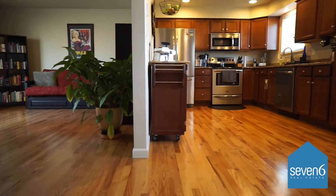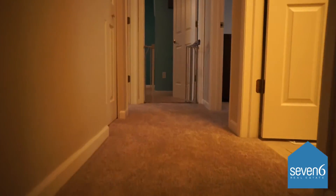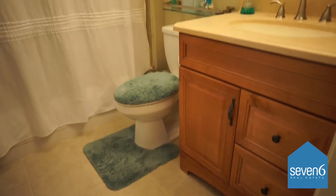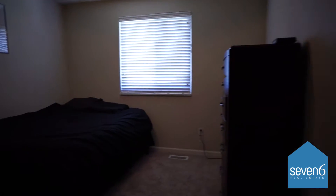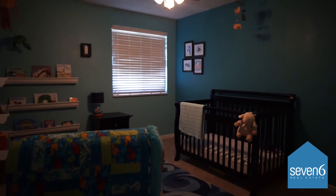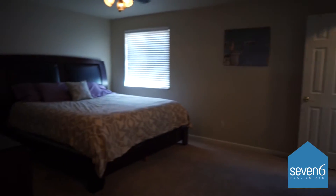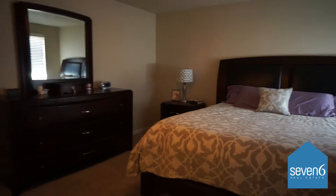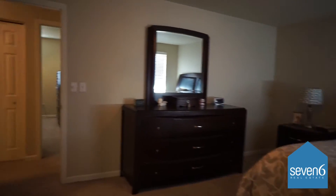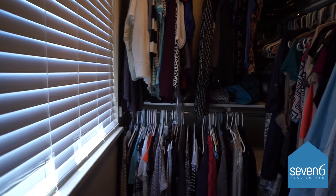Let's head upstairs and take a look at the bedrooms. Here we have the full bath on the upper level — remodeled as well, really nicely finished. This is bedroom one, a nice bedroom. Bedroom two is right next door — a nice setup as well. All updated six-panel doors. And here we have the master bedroom, which is a really good size. It has direct access to the bathroom and a walk-in closet with a large window for natural light.